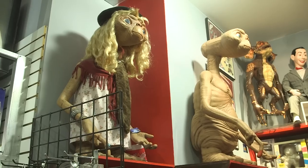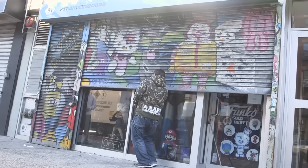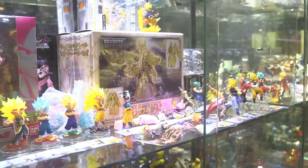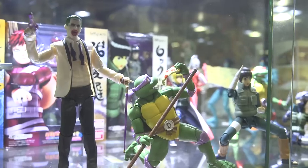Thanks so much for having us here at Toy Tokyo in the East Village of Manhattan. We're open every day from 1 to 9 p.m. and we welcome everyone from anywhere to come to our store — hopefully they find whatever they're looking for.